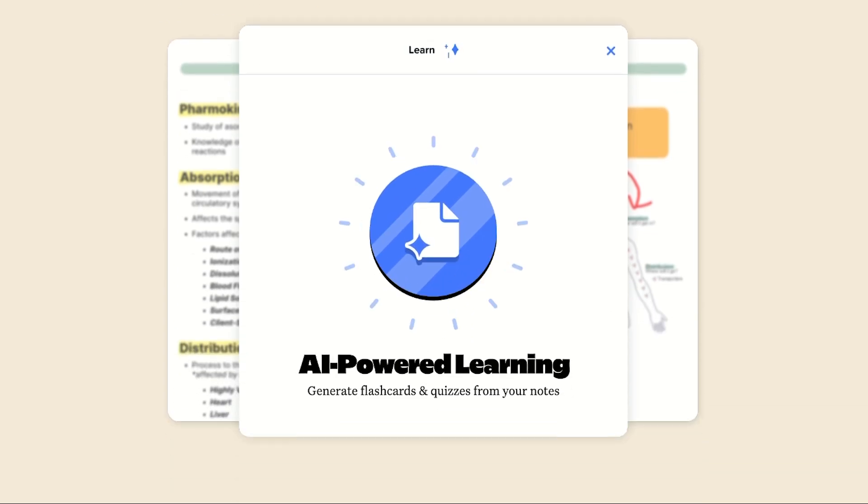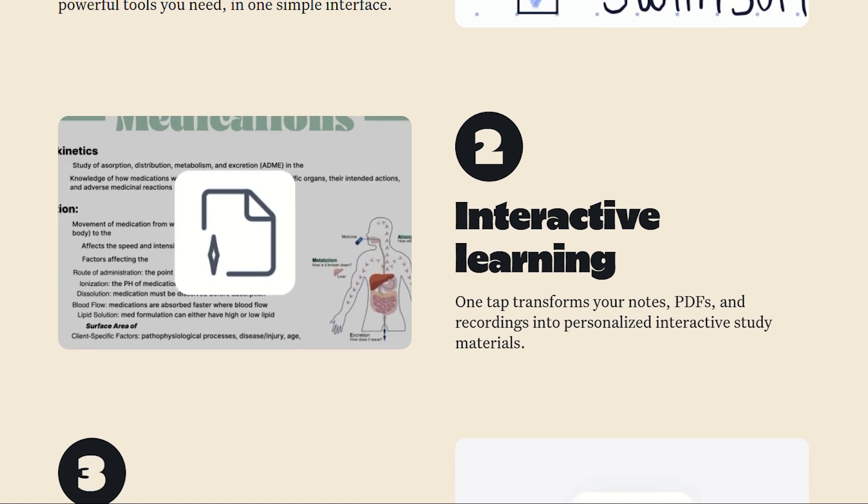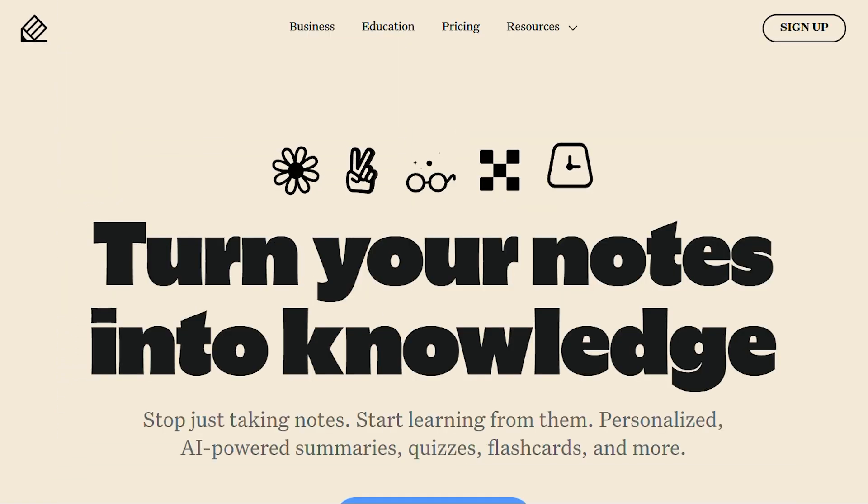Platform availability reveals everything. GoodNotes works everywhere — iPad, iPhone, Mac, Windows, Android, and web. Notability is just Apple devices.